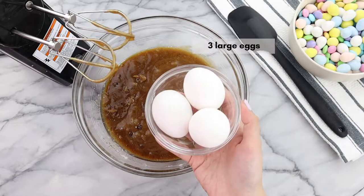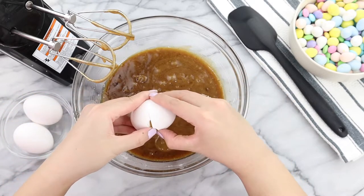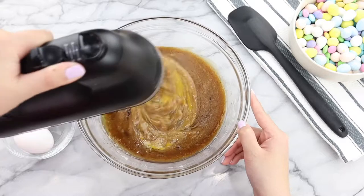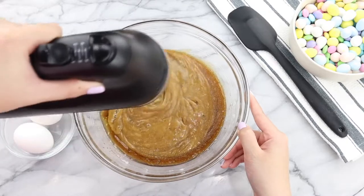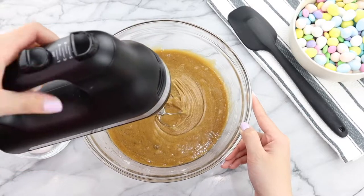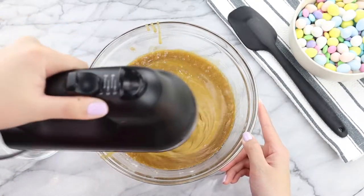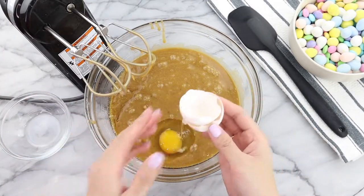Once the ingredients have been thoroughly mixed together it's time to add in three large eggs. We're going to add these eggs one at a time into the mixture — add in your first egg, mix on low speed with your hand mixer, and then complete this process two more times for the remaining eggs. While mixing, make sure you don't see any egg remnants or egg whites floating around in your mixture.